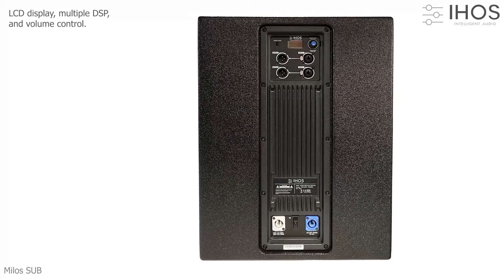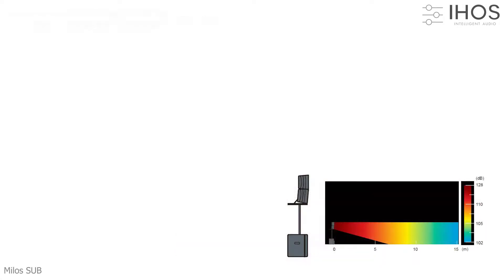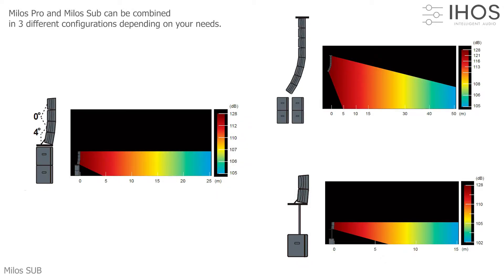Multiple DSP and volume control. Miele pro and Miele sub can be combined in three different configurations.